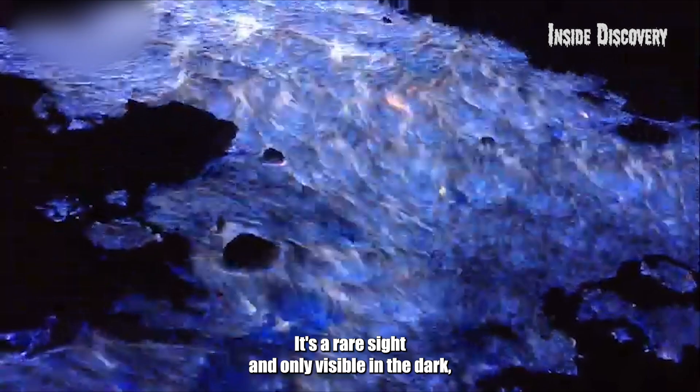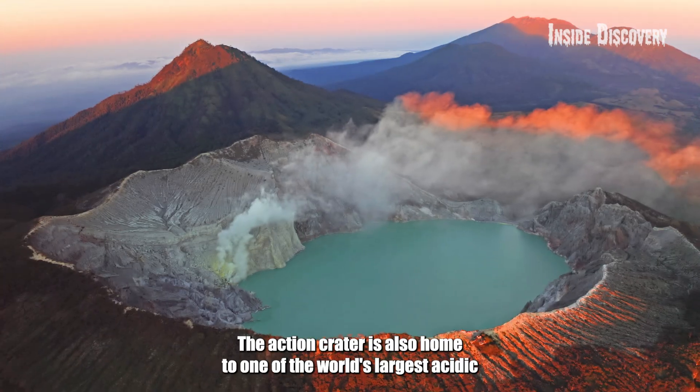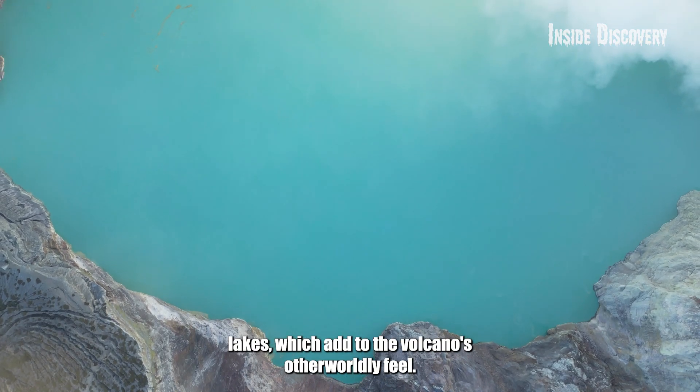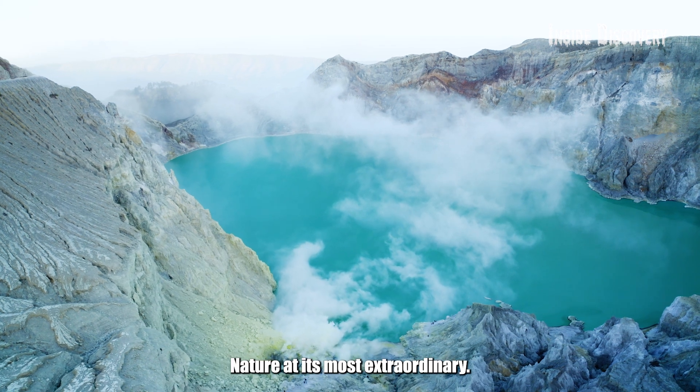It's a rare sight, only visible in the dark, making it a nighttime spectacle. The Ijen Crater is also home to one of the world's largest acidic lakes, which adds to the volcano's otherworldly feel. It is both stunning and a bit terrifying — nature at its most extraordinary.